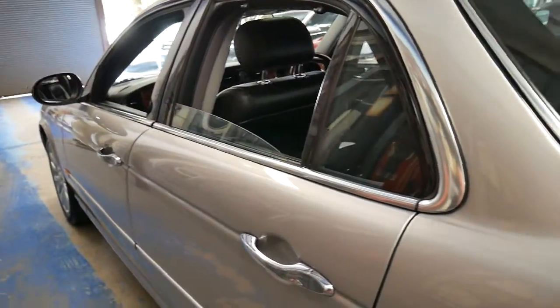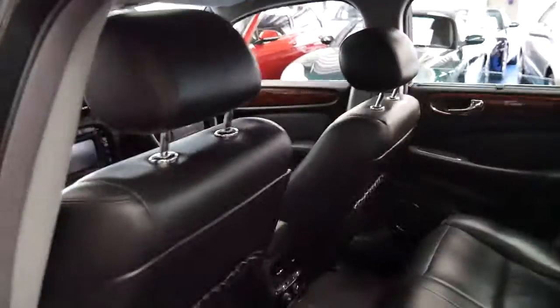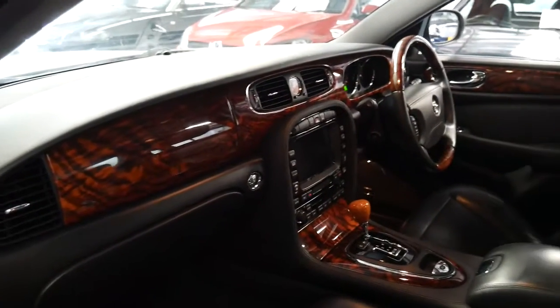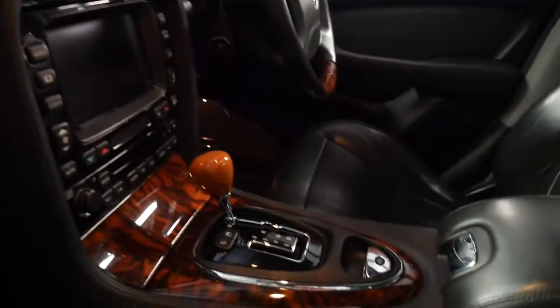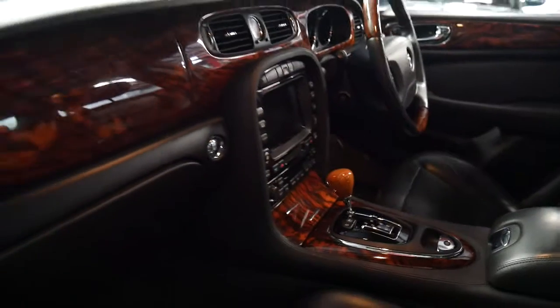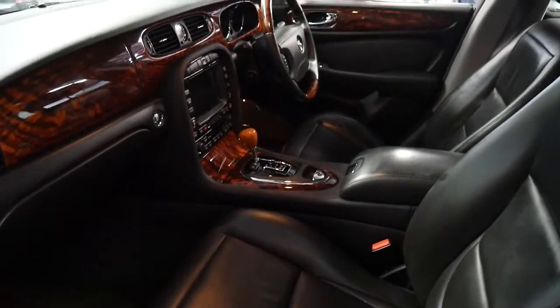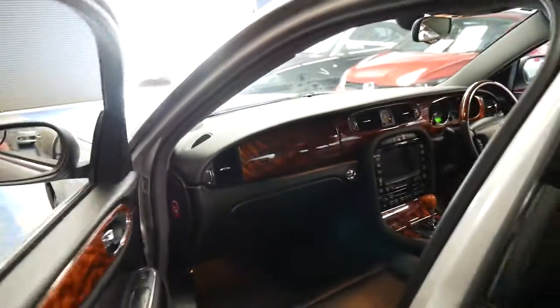It looks nice and sporty and great with the burl timber inserts. The wear and tear on the driver's and passenger seat are absolutely minimal. It does have a factory sunroof and all the headlining is in excellent condition.